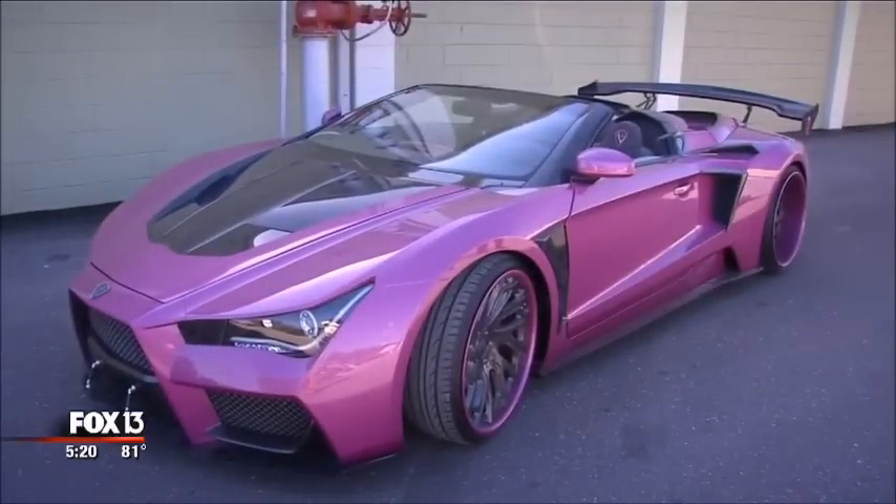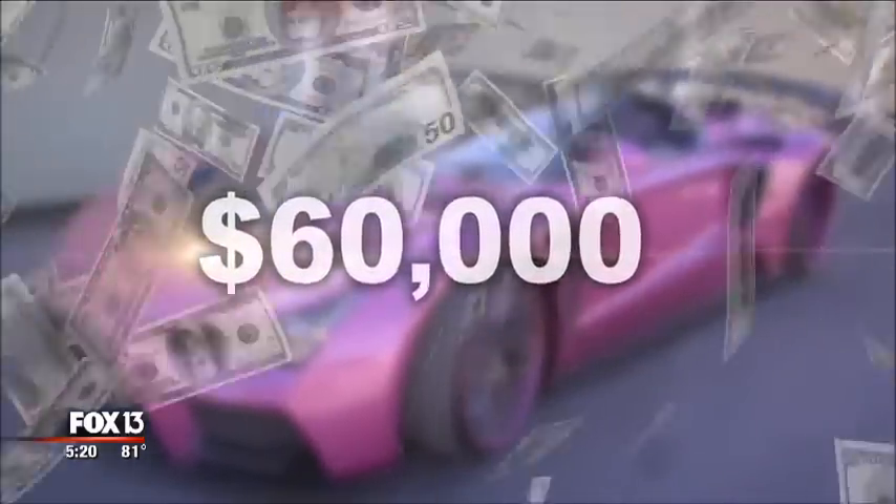Bad enough for a supervillain. For as little as 60 grand, they say. It's an affordable car you can build. It looks like it's a million dollars. What more could you ask for? Maybe a role in a major movie?